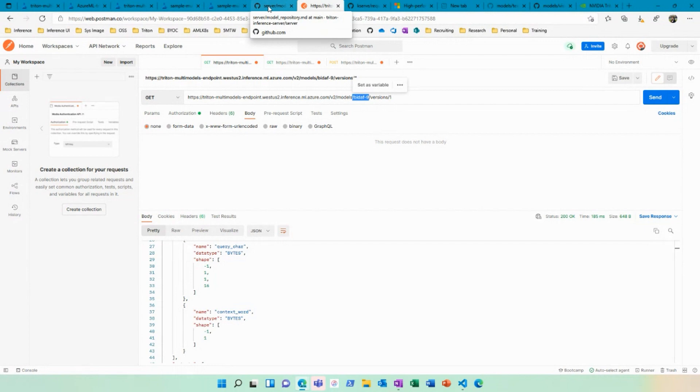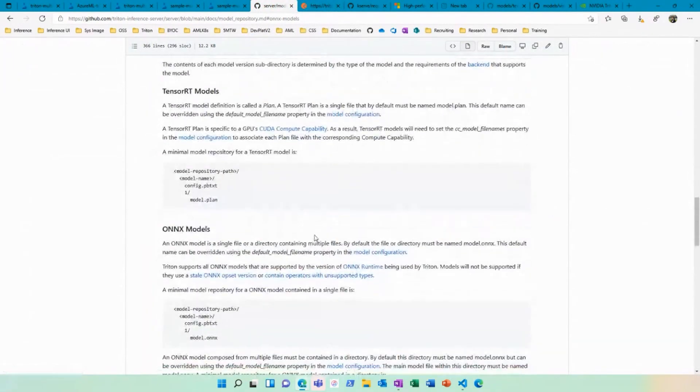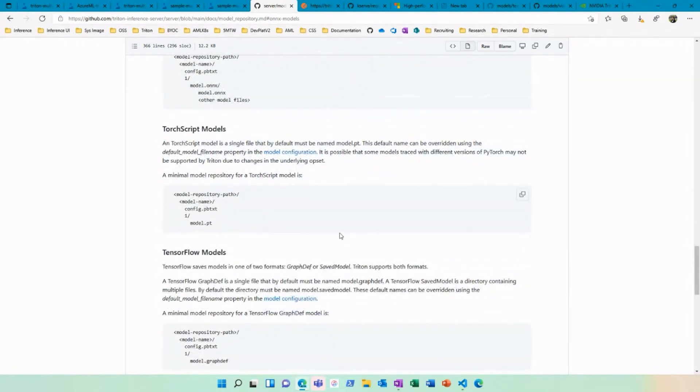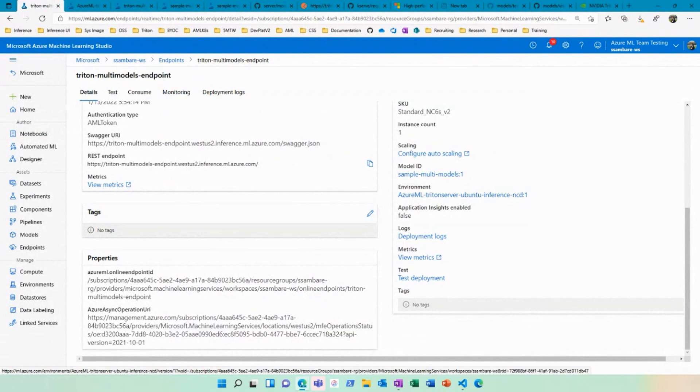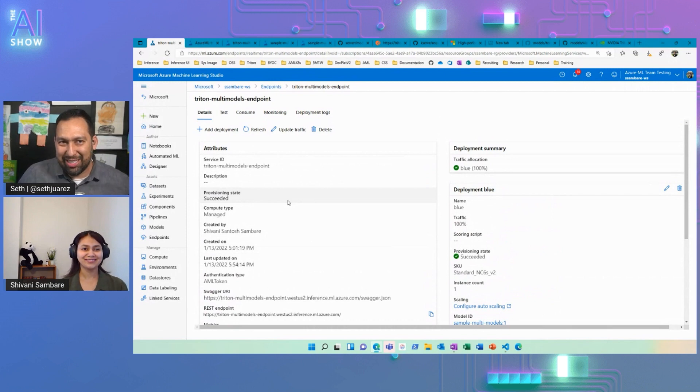One caveat with Triton is it does expect your model to be in a specific model repository format. They have very clearly defined in their GitHub repo the different model repository formats expected by different framework models — TensorRT, ONNX, Torch Script, TensorFlow, and all the frameworks they support. Once you've decided to use the Triton way of doing things, it's literally just: here's my endpoint, here's the deployment, and that's it. You can do high-performance inferencing on GPUs, load multiple models or a single model depending on your use case, and it's easy to deploy.